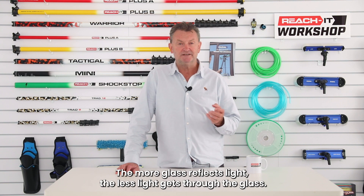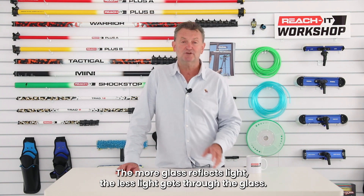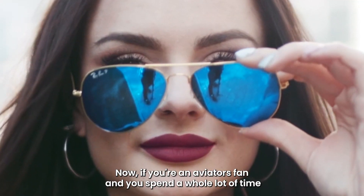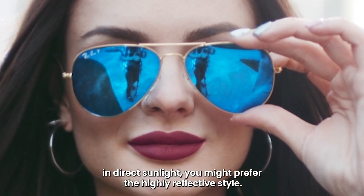The more glass reflects light, the less light gets through the glass. If you're an aviators fan and you spend a whole lot of time in direct sunlight, you may prefer the highly reflective style.